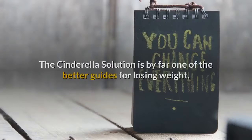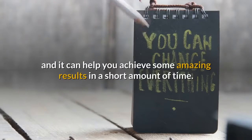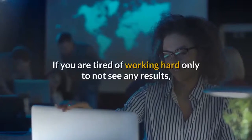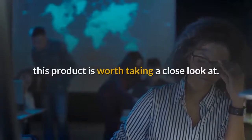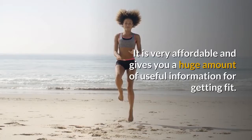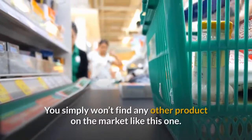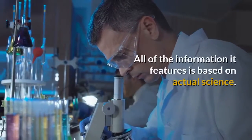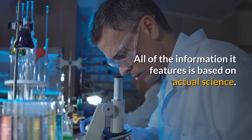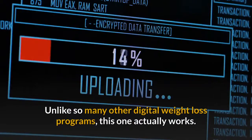Conclusion: The Cinderella Solution is by far one of the better guides for losing weight, and it can help you achieve some amazing results in a short amount of time. If you are tired of working hard only to not see any results, this product is worth taking a close look at. It is very affordable and gives you a huge amount of useful information for getting fit. You simply won't find any other product on the market like this one, as all of the information it features is based on actual science. Unlike so many other digital weight loss programs, this one actually works.